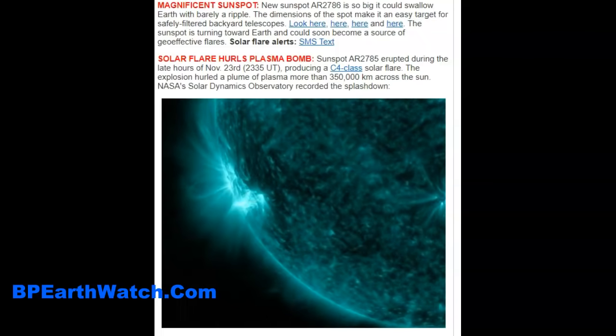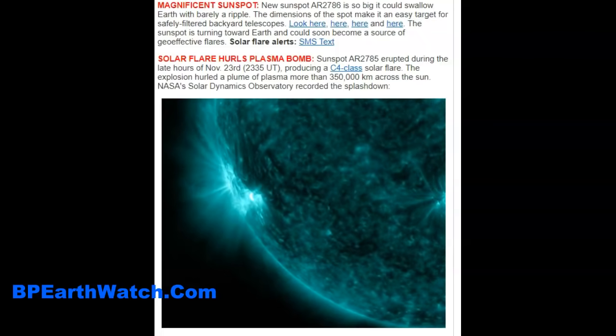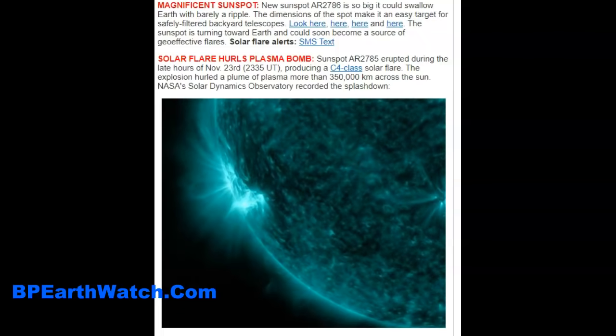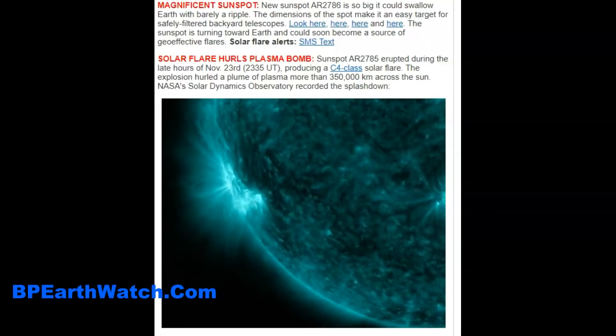The magnetics of the sun kept most of it from hurling into space and pulled it back in. It erupted during the late hours of November 23rd, producing a C4-class solar flare — that's what we saw on the graph. The explosion hurled a plume of plasma more than 350,000 kilometers across the sun, calling it a splashdown.